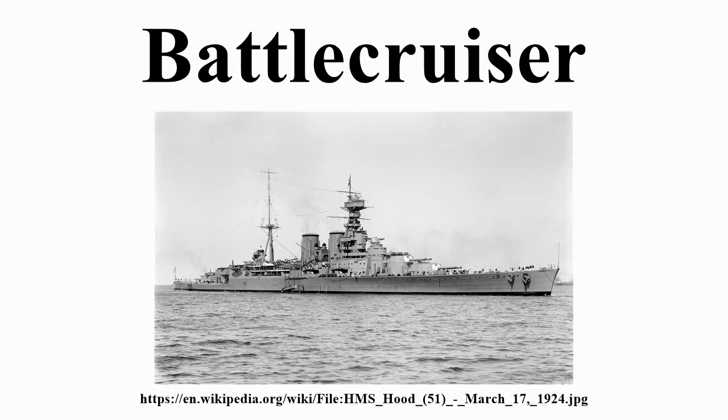From the 1930s, only the Royal Navy continued to use battlecruiser as a classification for warships, for the World War I era capital ships that remained in the fleet. Nevertheless, the fast, light capital ships developed by Germany and France — of the Scharnhorst and Dunkirk classes, respectively — are sometimes referred to as battlecruisers.